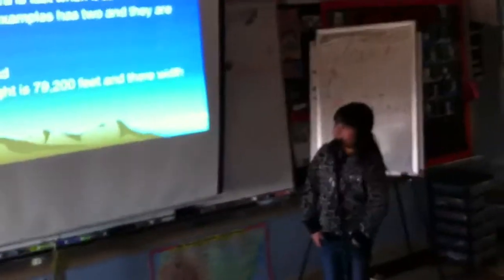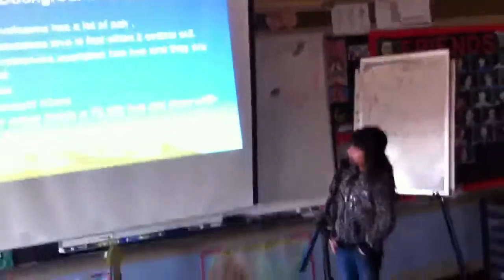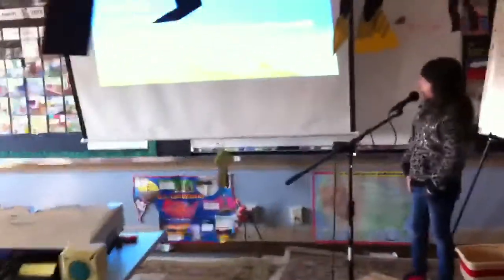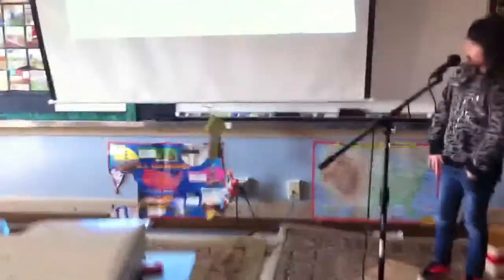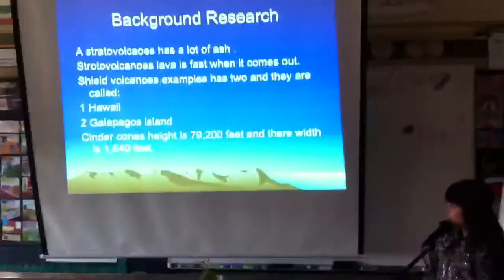A straddle volcano has a lot of ash. Straddle volcano's lava is flashed when it comes out. Straddle volcano's examples are two, and they are called Hawaii and the Latinx Island.